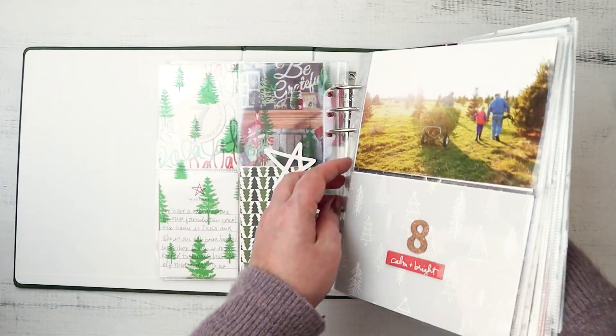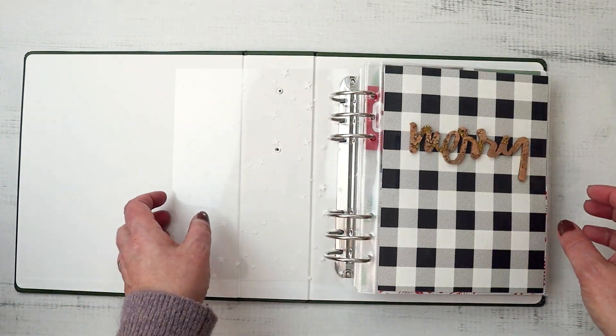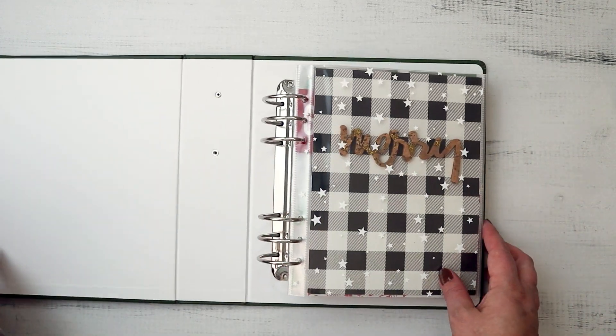This is such a fun one. And I'm actually curious to maybe try a more basic inside-the-pocket approach again in the future.